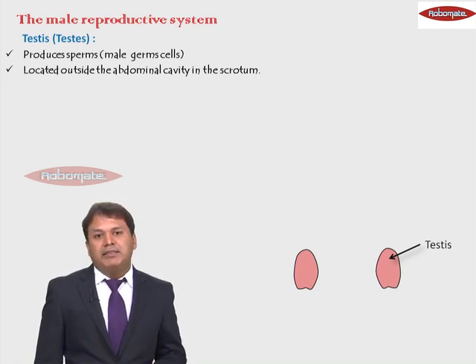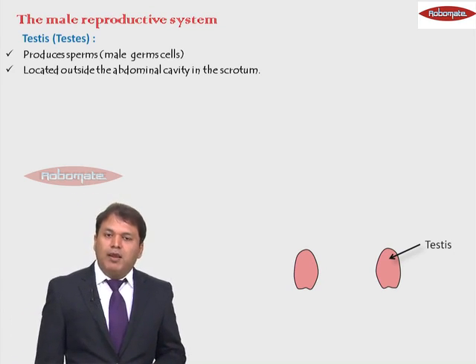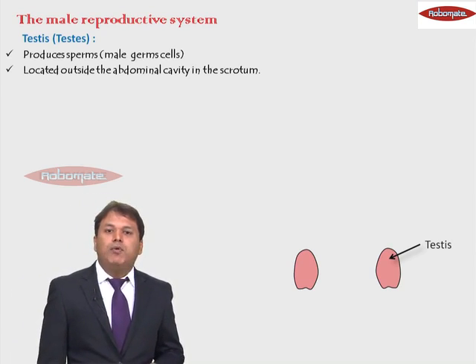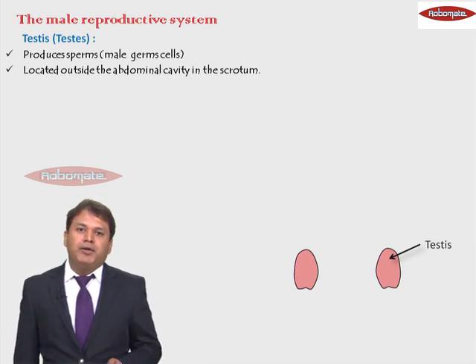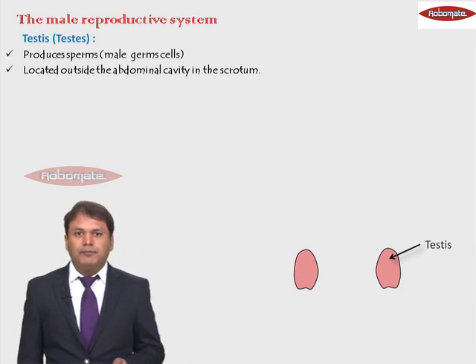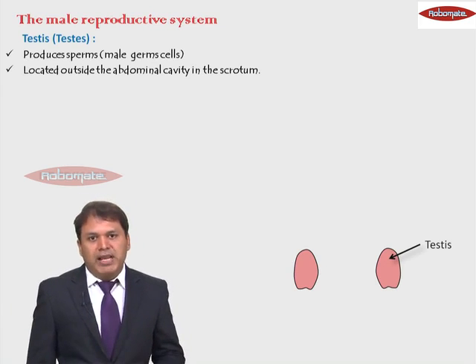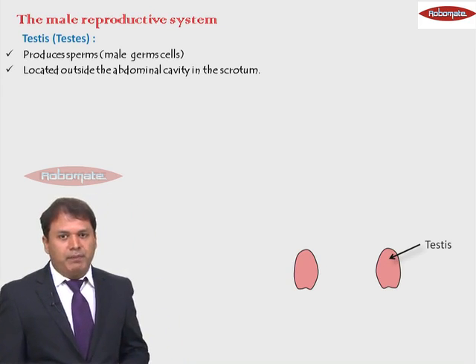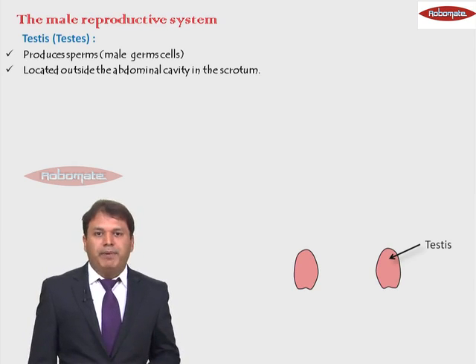Now why is it so that the testes are located outside the body? Because for the production of sperms, the testes require a little lower temperature as compared to the body temperature. And that is why the testes are located outside the body to meet that requirement of lower temperature, because sperm production cannot happen at body temperature.